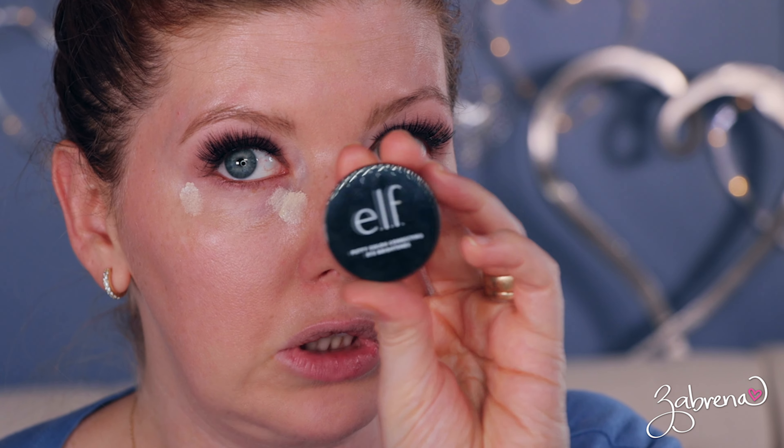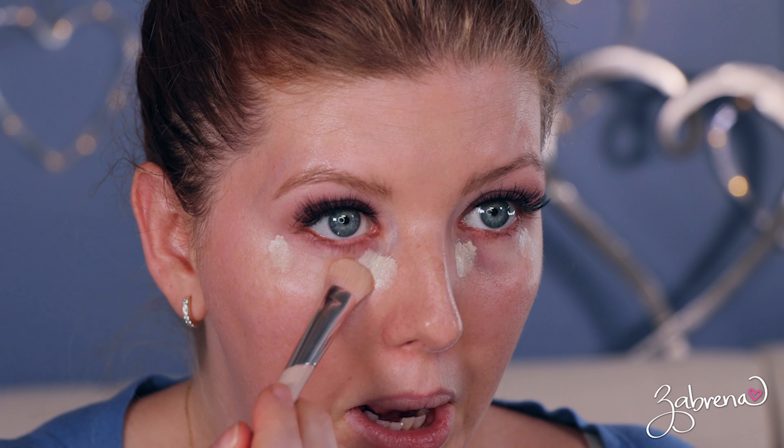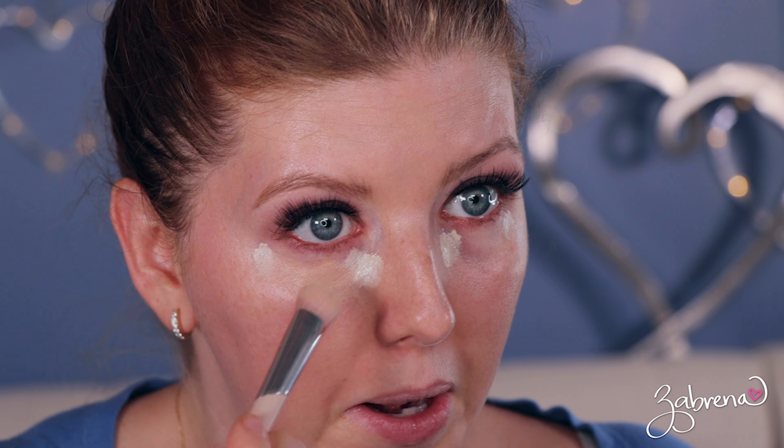Oh, I forgot — I'm going to add the ELF Putty Color Corrector Eye Brightener underneath first. So we're going to make this work — I'll take a little bit of this and apply it there, and then we're going to blend everything together.